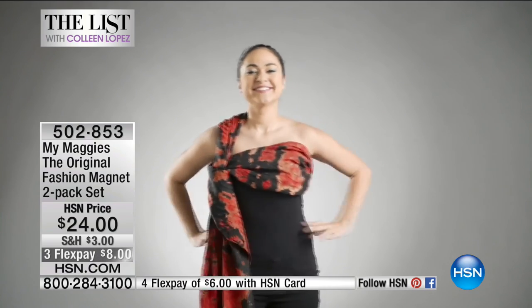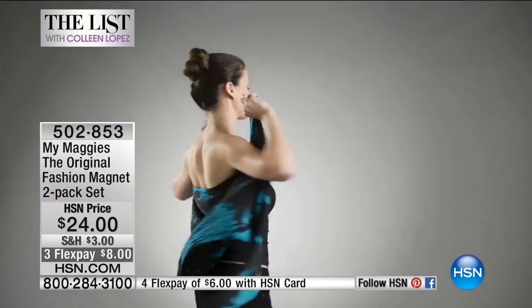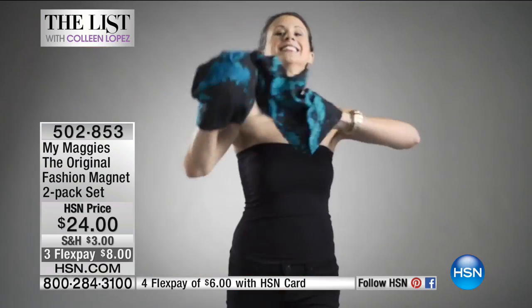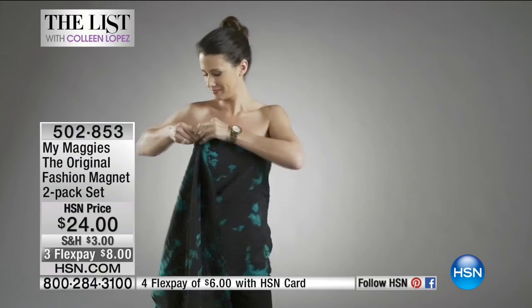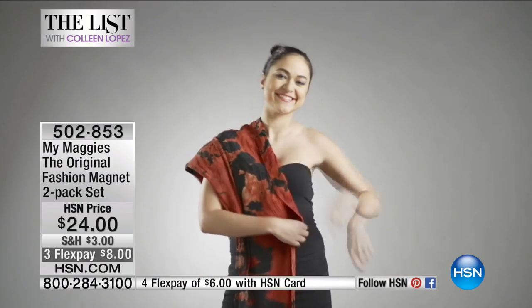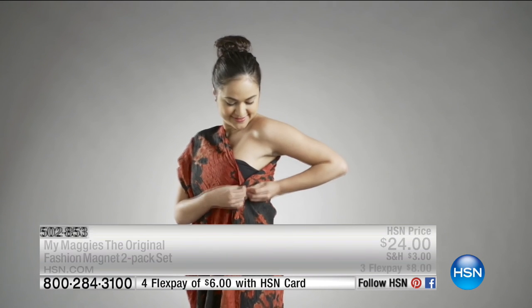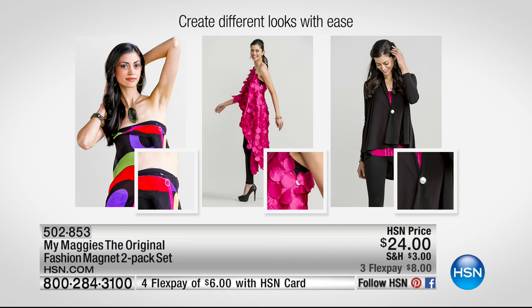If you've got something that's gapping, I'm telling you this will hold just about anything. Instead of using a safety pin, you use the Fashion Magnet two-piece set. Every time this is here, it always sells out — every single time. So we're going to show you live here how this works, because in my opinion it's the most amazing thing on the market. We're going to show you on our girls live how this works.